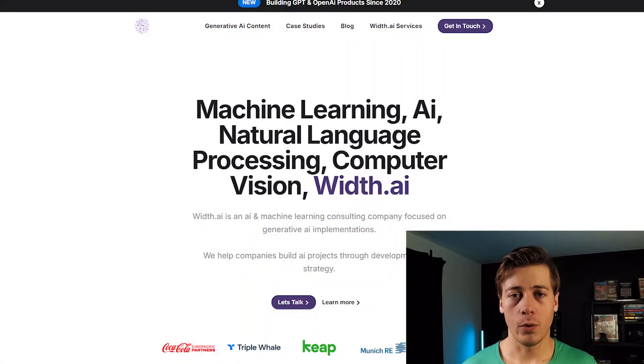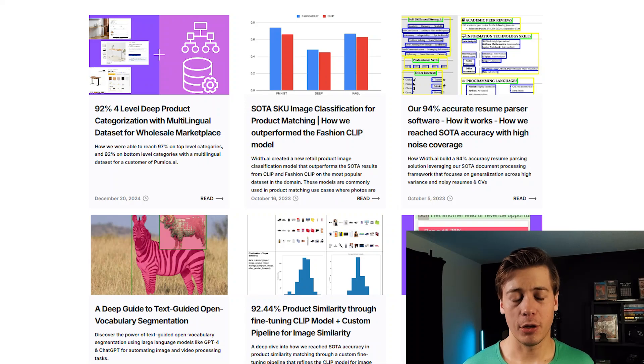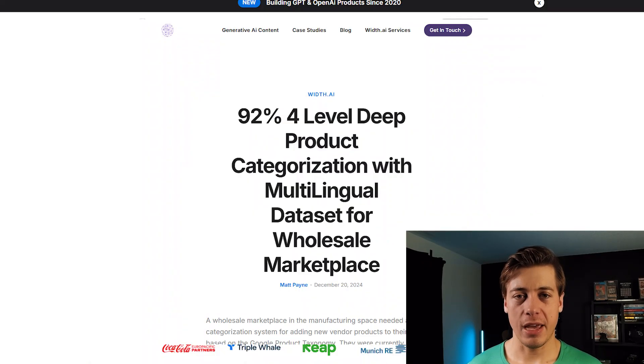This roadmap was made in collaboration with Matt. If you're familiar with the channel, Matt makes a lot of the AI videos here, and he also runs an agency called With AI. Out of college, he started as a machine learning engineer at Capital One and has a ton of experience, as well as reading resumes and hiring people. So this is a roadmap between both of us.